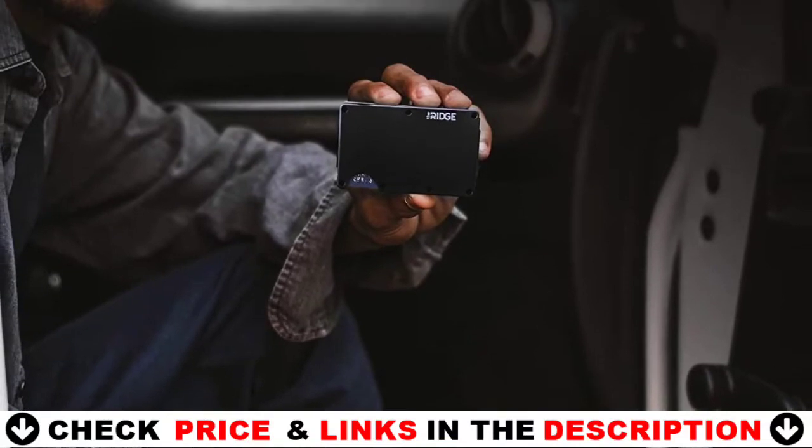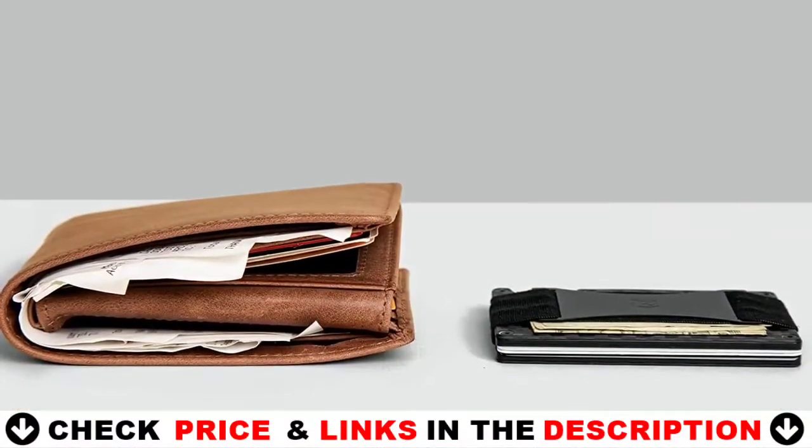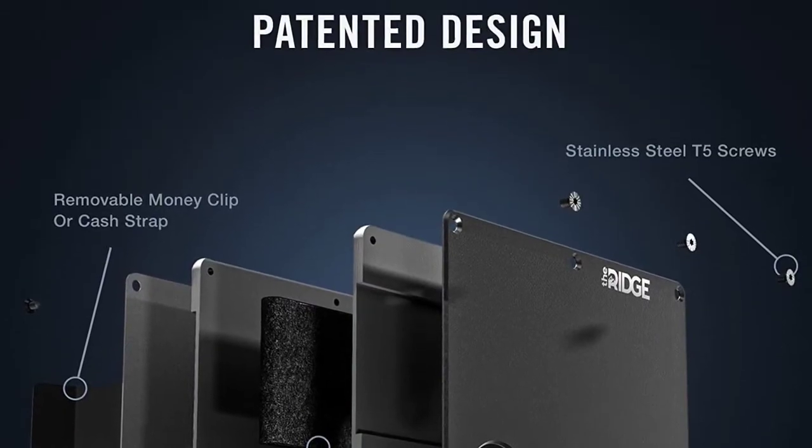Your cards will be surrounded by the metal body of this wallet, protecting them from even the most powerful RFID chip readers. The slim wallet is ideal for carrying business cards, credit and debit cards, bills, etc. The outside notch allows you to push out the cards easily.